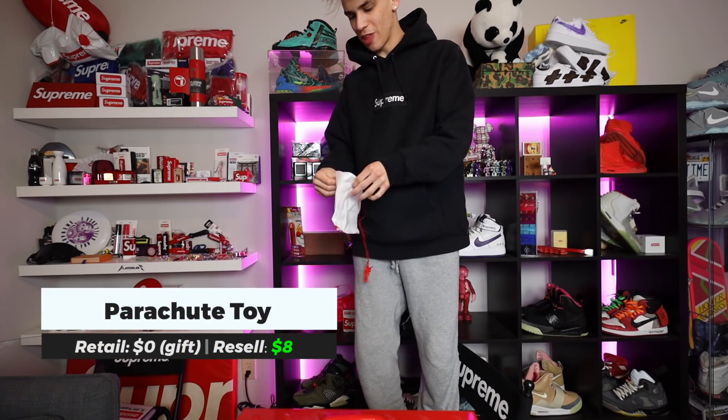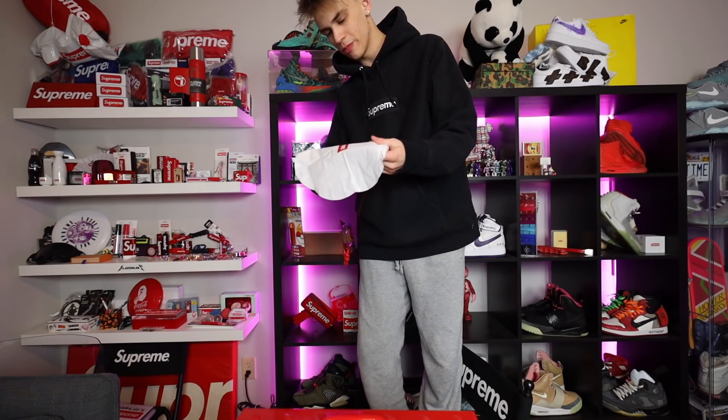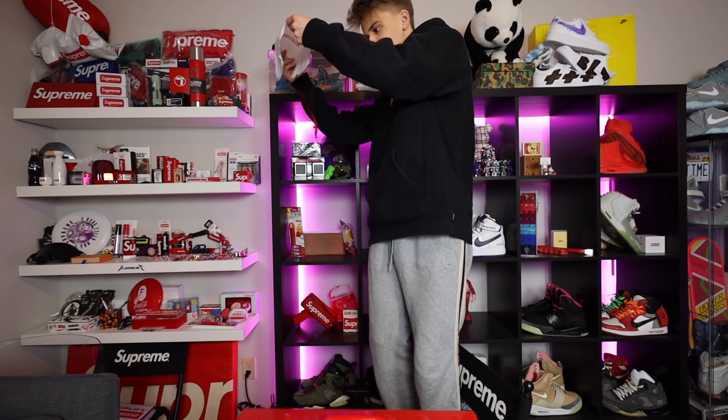Maybe you guys remember these as a kid — the army men with the parachutes. If you guys were saving them, maybe now's a good time to bust them out.